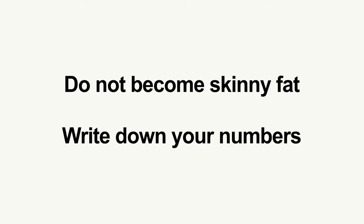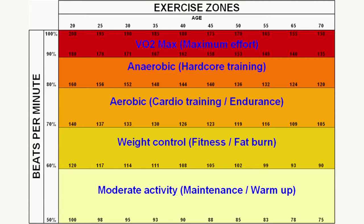Before starting any HIIT program, know your zones. This will allow you to hold yourself accountable. This is a graph to give a visual reference, helping you find your numbers. Look to the top of the chart and find your age, then drop straight down from your age, finding your different exercise zones.